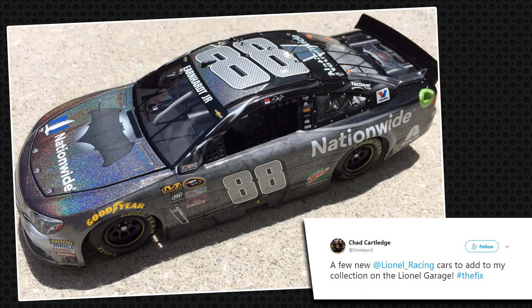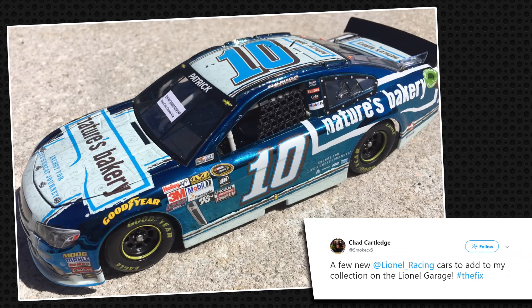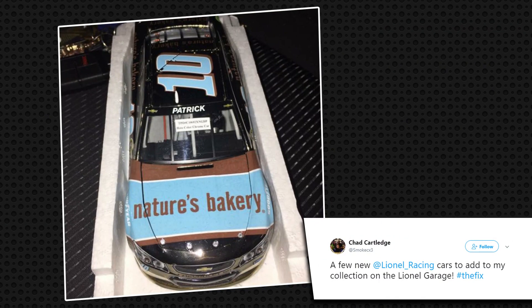This week on Collector Spotlight, we're going to dive in and look at some really great cars sent in on Facebook, Twitter, and Instagram by our collectors. One of our first collectors this week is Chad Cartlidge. He's got a really nice Batman car, and what's really cool is he's also got two Danica Patrick prototypes. He's been a long-time collector and also has a really cool son named Zachariah, who's a huge McDowell fan.